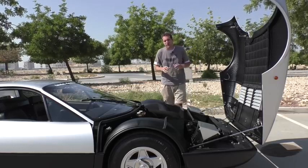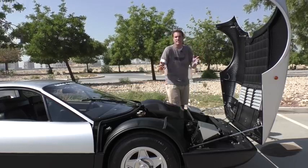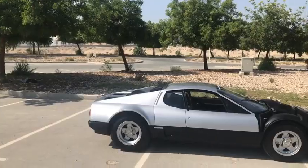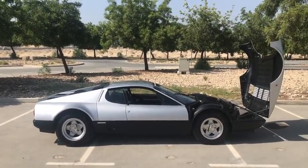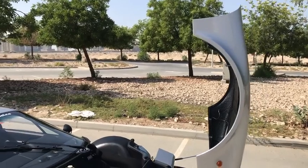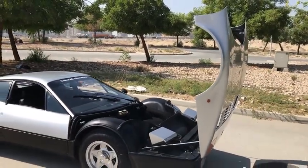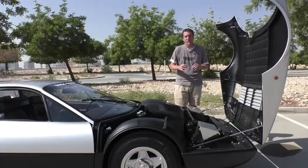And we can't talk about the front trunk without talking about the panel itself — it is massive. It's not just a little flimsy trunk that pops open. It is basically the entire front third of this car. All the bodywork comes right off and you can see everything underneath. It totally changes the look of this car when it's open — it's hard to even imagine you're looking at a Ferrari Boxer.